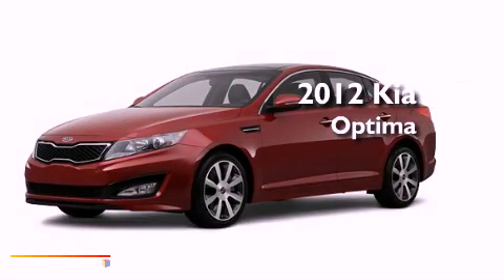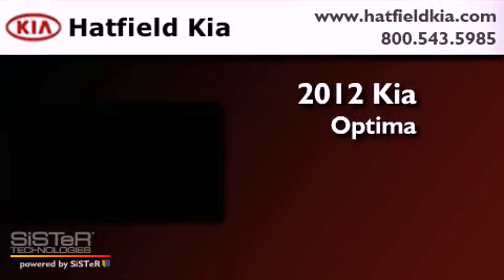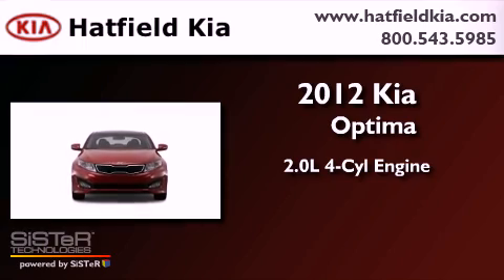This is a brand new 2012 Kia Optima. It has a 2.0-liter four-cylinder engine and an automatic transmission.